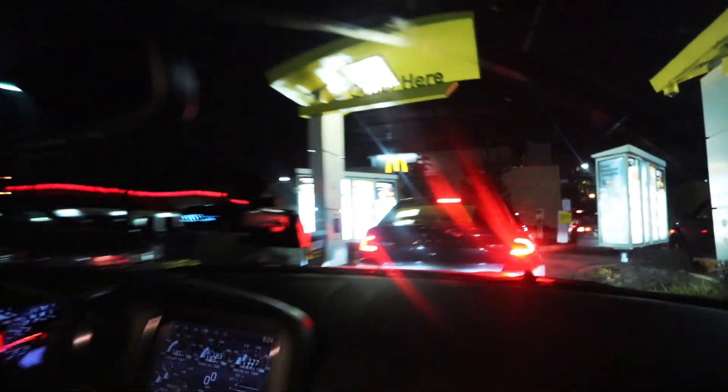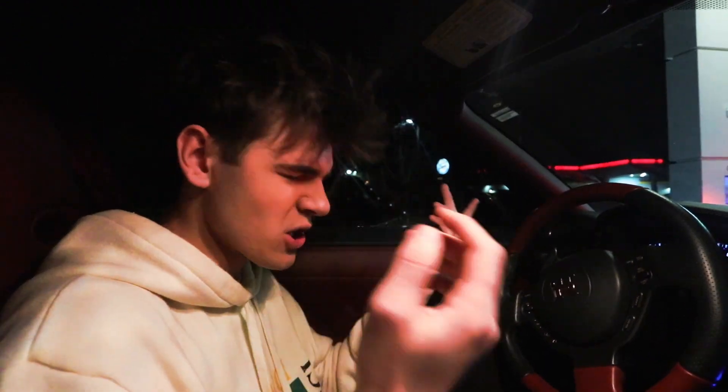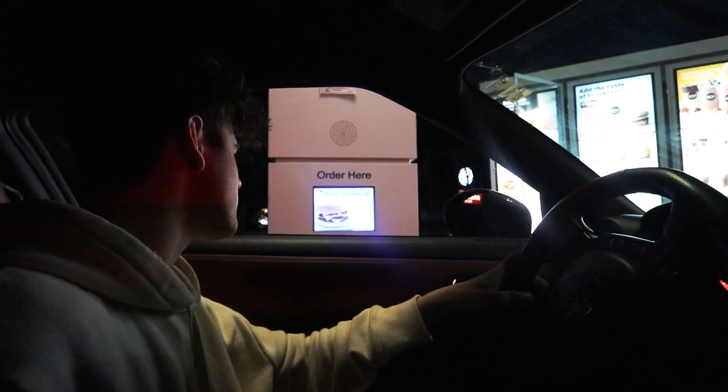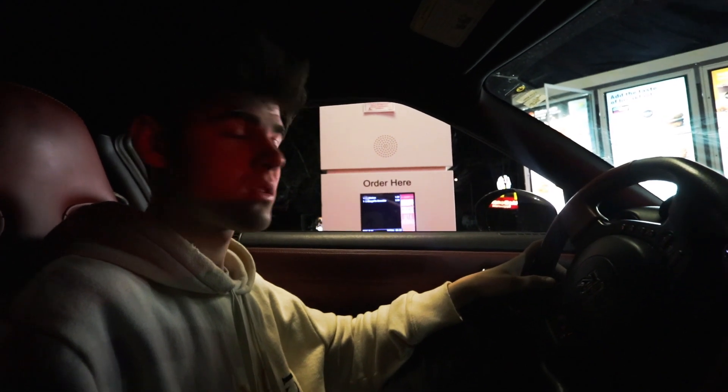Alright, so this is our first out of many McDonald's that we're going to. This one is right by my house so it's nice and easy to access. I really want a mango pineapple smoothie. Can I get one McChicken and a pineapple mango smoothie, large? It's gonna be $5.30 at the first window. We just got the mango smoothie and the McChicken.